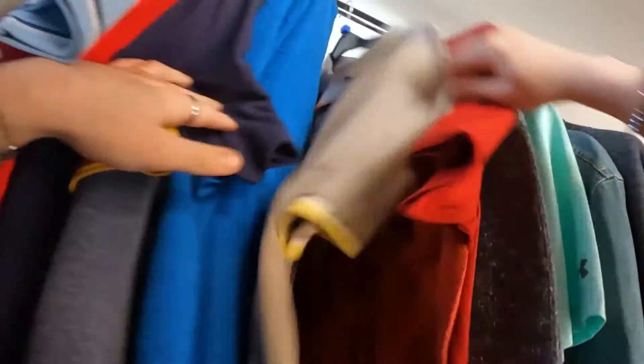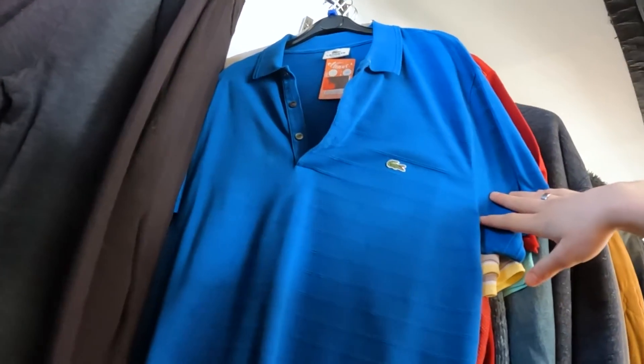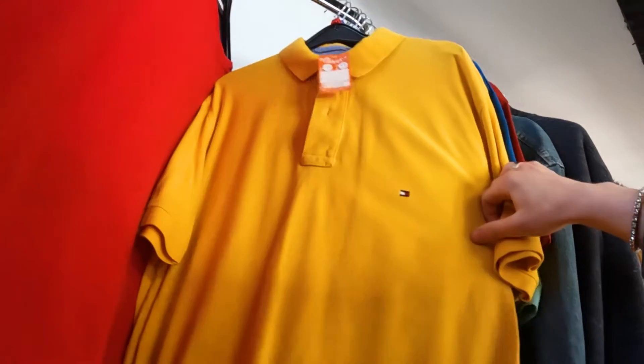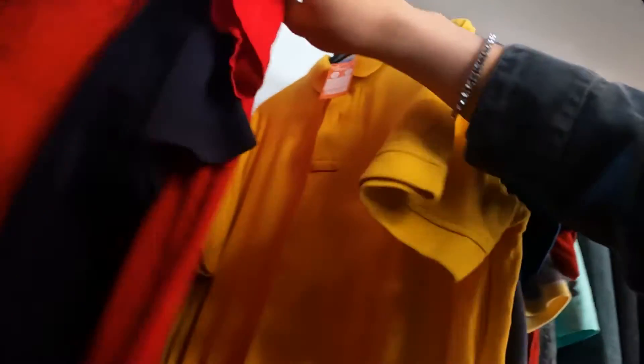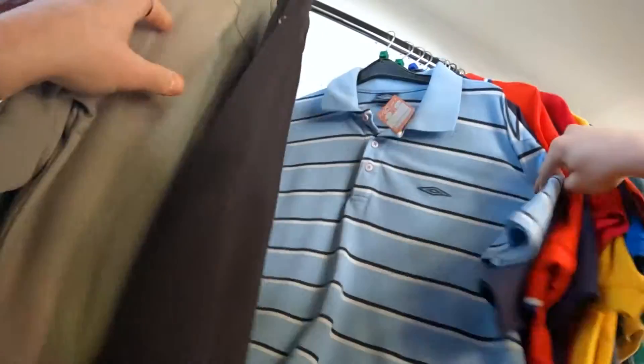I started going through the clothes and there wasn't really too much in there. There was a lot of Zara and ASOS stuff, nothing too extraordinary. I did come across a Lacoste sport polo though, which looked all right — more like a golf one. Then there was a Tommy Hilfiger one as well, but it looked a little suspect. The badge was too low and the stitching on it was awful.